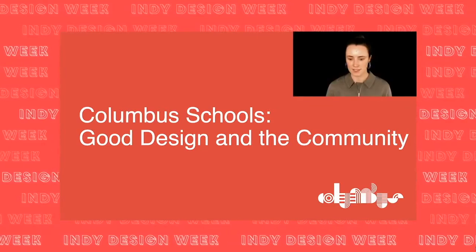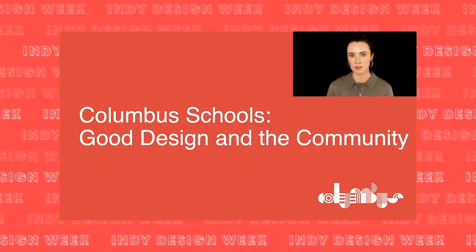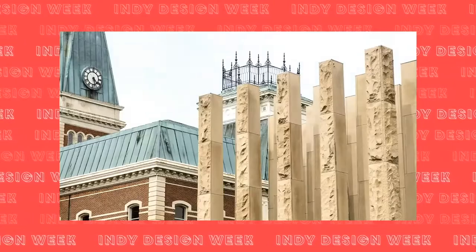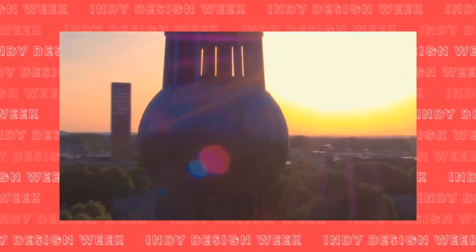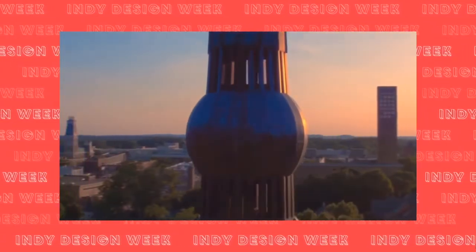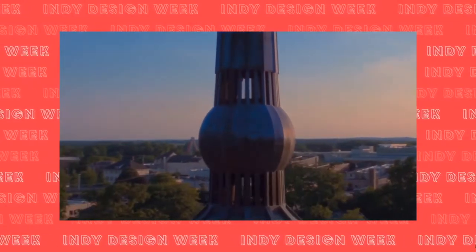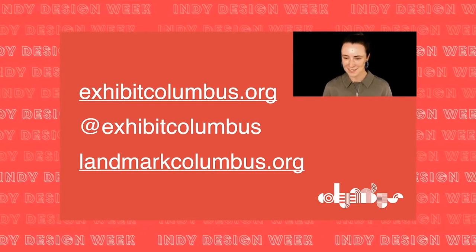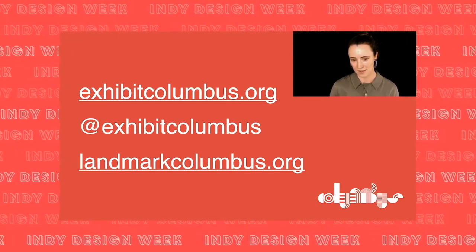One of the most interesting aspects of this campaign has been the amount of conversations we're having with community members and architecture fans. While we may all be behind a screen, people are transported back to walking the halls of their school, or a college student is introduced to an architect they admire. Just as Columbus has done in the past, we are looking to designers, architects, and artists for creative and innovative solutions, reconnecting with our communities even if that means behind a screen. Thanks for taking a virtual tour of Columbus with me today.